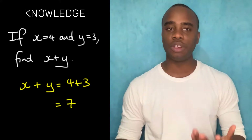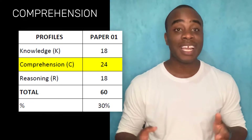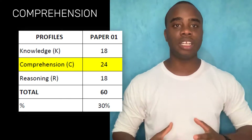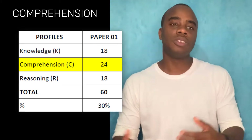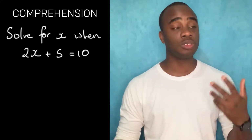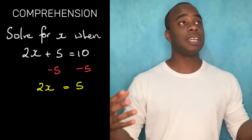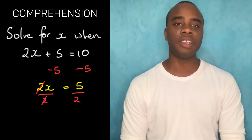24 questions are on comprehension, which means applying your knowledge — using algorithms, processes, or steps to figure something out. For example, if you're given 2X plus 5 equals 10 and asked to find X, you take 5 from both sides, then divide both sides by 2 to find the value of X. That's what we mean by comprehension.